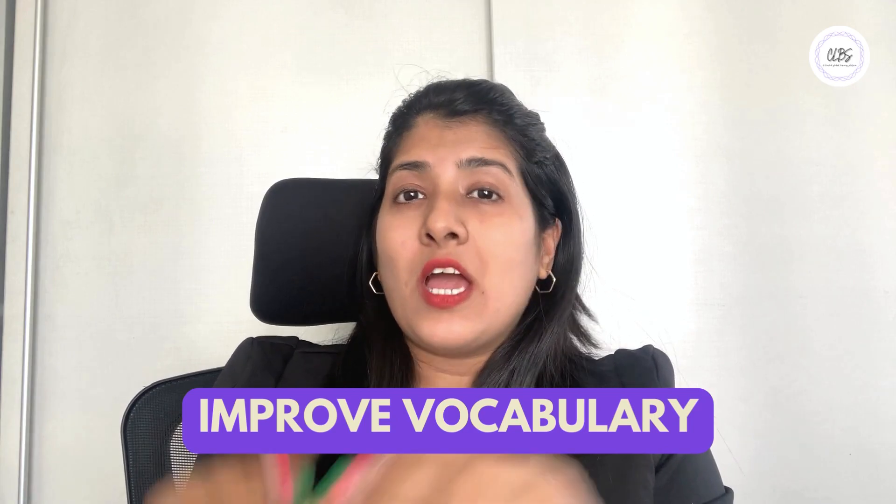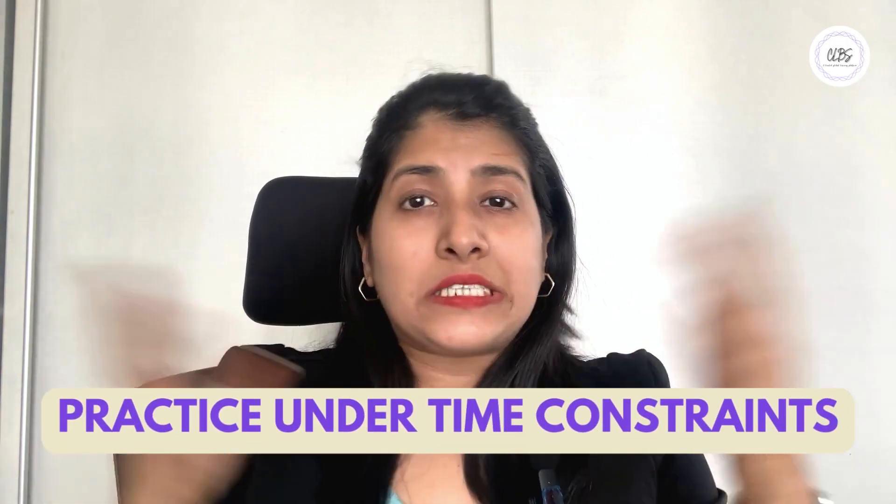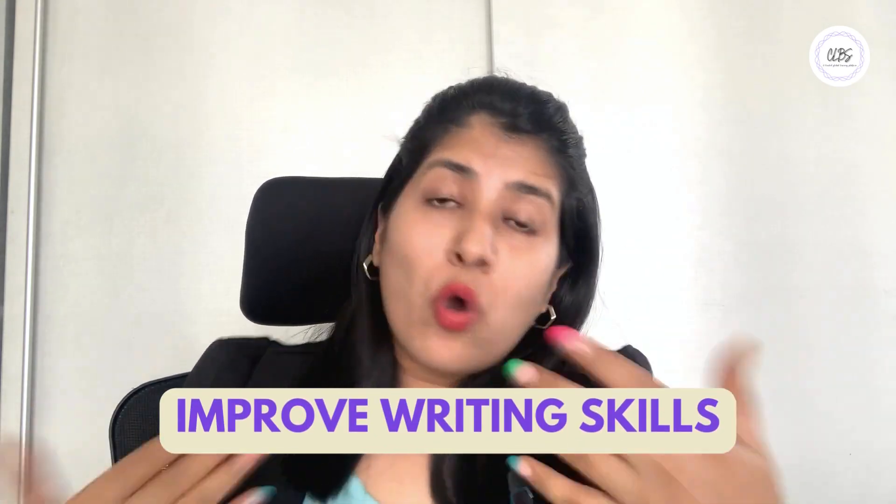Now let's talk strategy. Focus on improving your vocabulary and practice reading comprehension for verbal reasoning. For quantitative reasoning, brush up on your math skills and practice solving problems under time constraints. And for analytical writing, try brainstorming relevant ideas and write as many essays as possible on various topics to hone your writing skills.